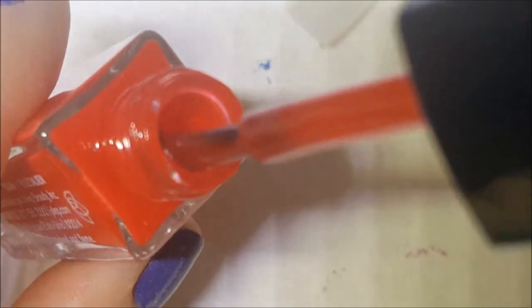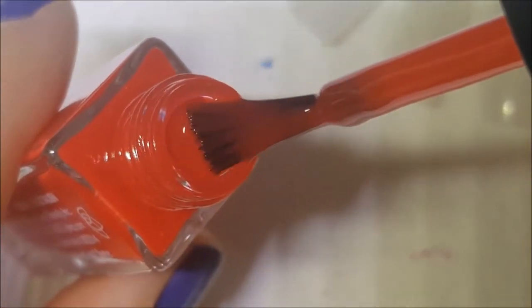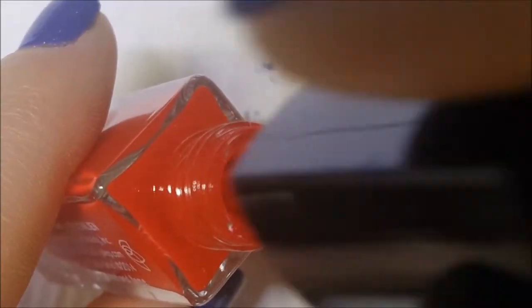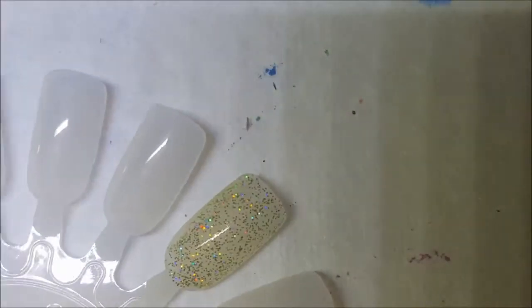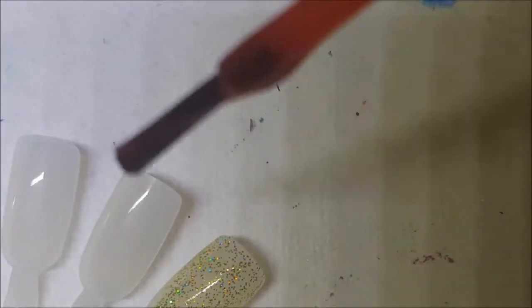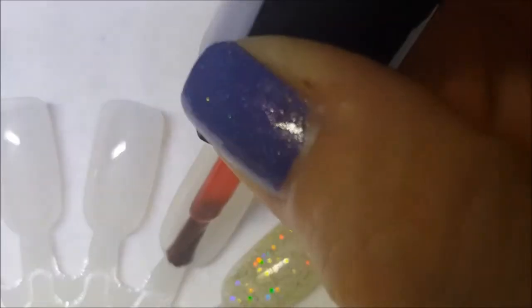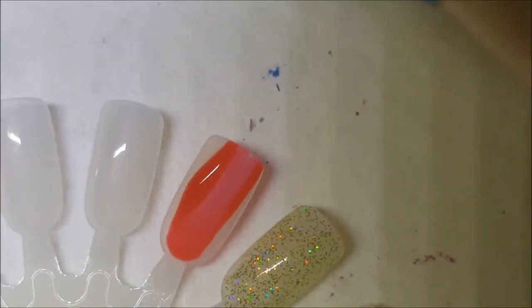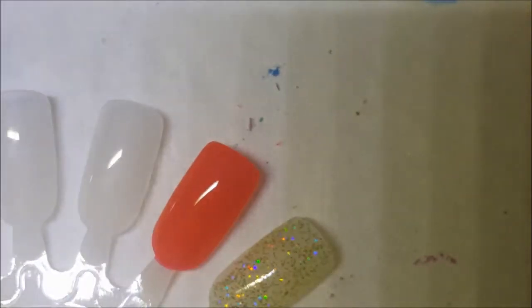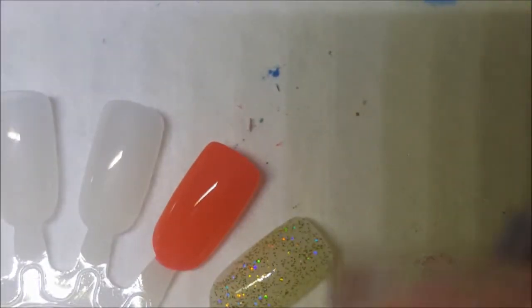Next one up is Miriam, and this is your classic red. Sorry guys, I'm constantly bumping. This looks like it has a jelly or a crelly formula — looks very jelly-beanie to me. So here is one coat of Miriam. The last few: we had Miriam that was M-A-R-Y and this is M-Y-R, so yeah this is going to be more of a jelly-ish formula.